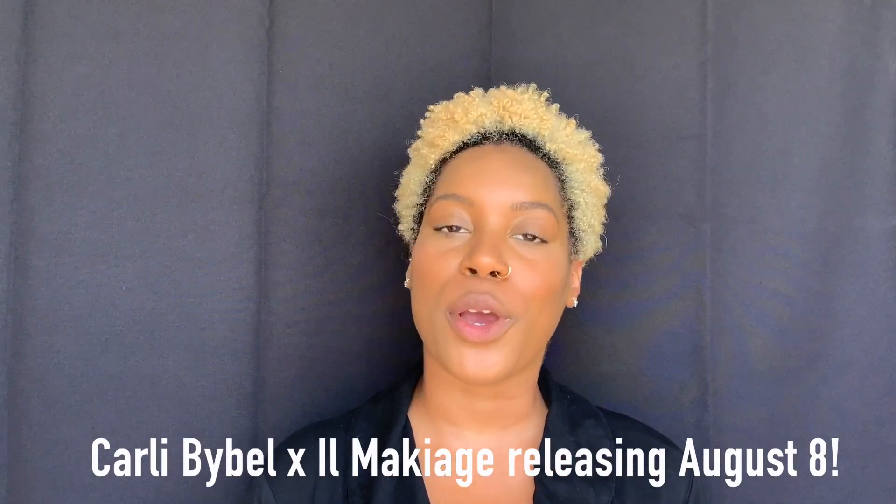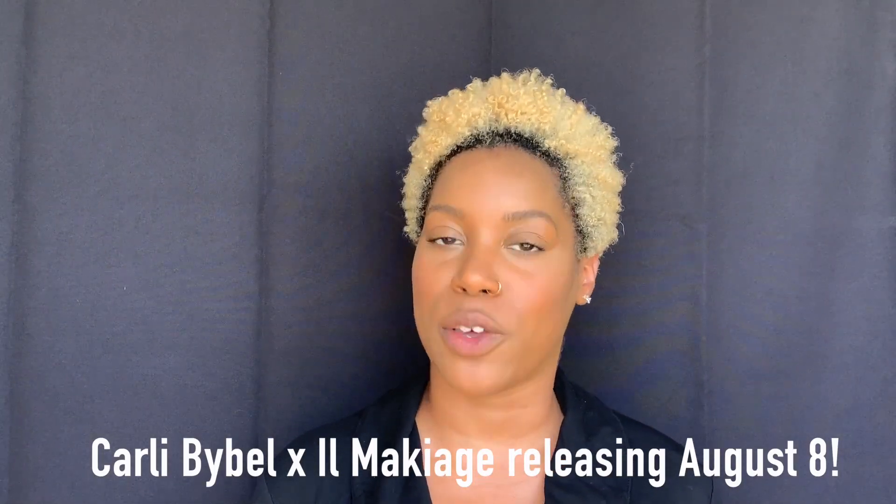Hey guys, welcome back to my channel. My name is Lania, and as you can tell by today's video, I am going to be reviewing the collaboration between YouTuber Carly Bible and makeup company Il Makiage.